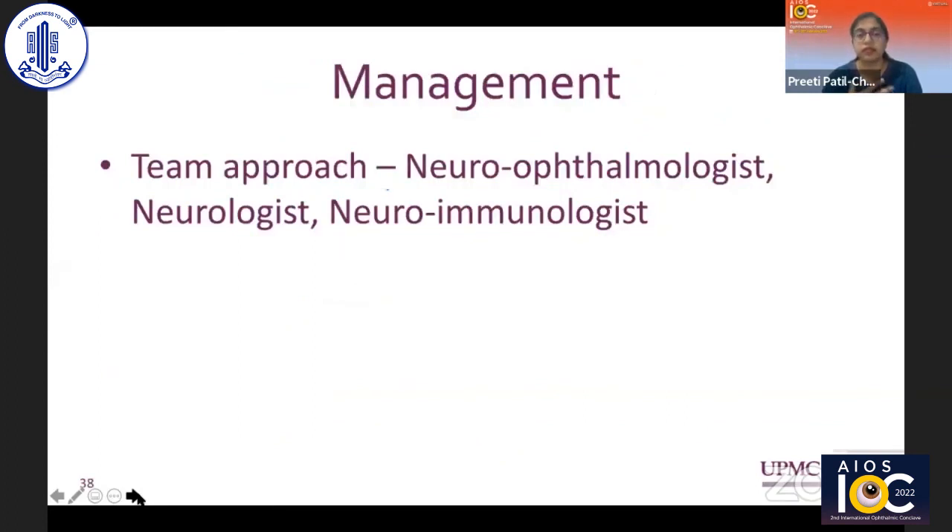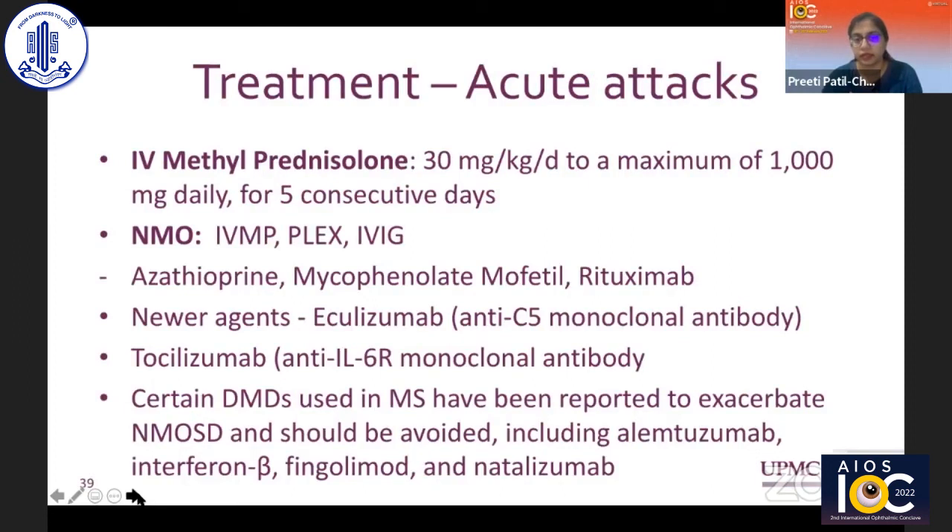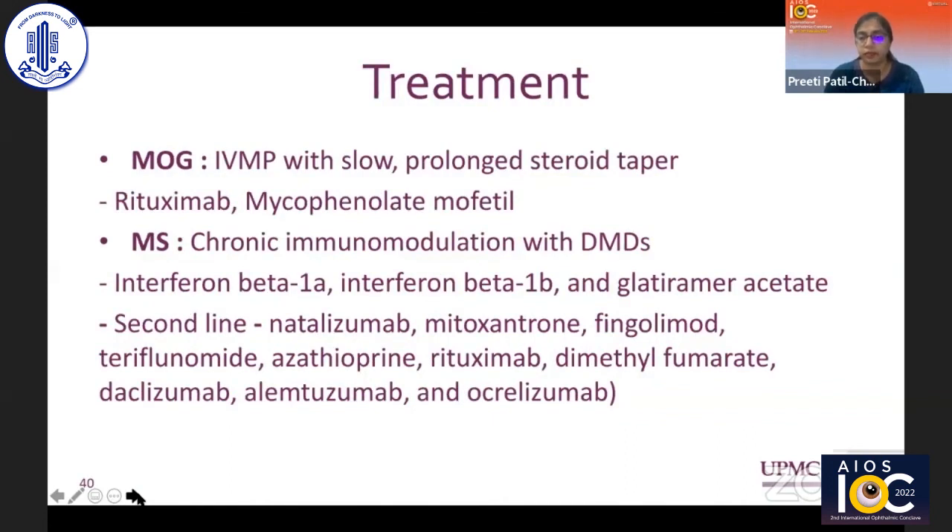Management is truly a team approach involving the neuro-ophthalmologist, neurologist, and neuro-immunologist. Most acute attacks are treated with IV methylprednisolone. For NMO or poor responders, plasma exchange or IVIG is recommended. In NMO, long-term immunosuppression is almost always required, with agents including azathioprine, mycophenolate mofetil, rituximab, and newer monoclonal antibodies — though some are limited by availability. For MS, disease-modifying agents should be started right away in consultation with a neuro-immunologist. For MOG, IVMP is followed by a prolonged steroid taper, as these cases are prone to recurrence if steroids are tapered too quickly.